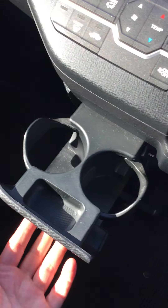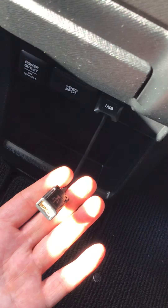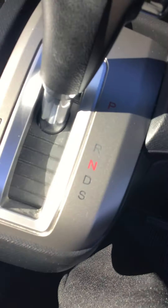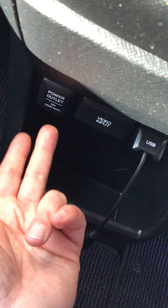Down here there are two cup holders. It also has a USB input and a 12-volt charger — 120-watt max plug.